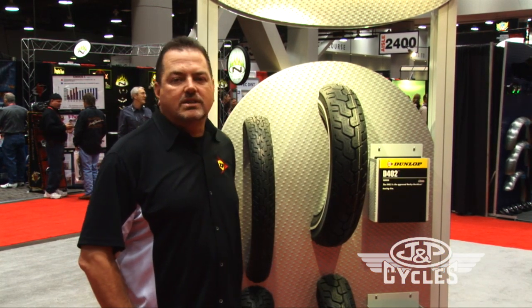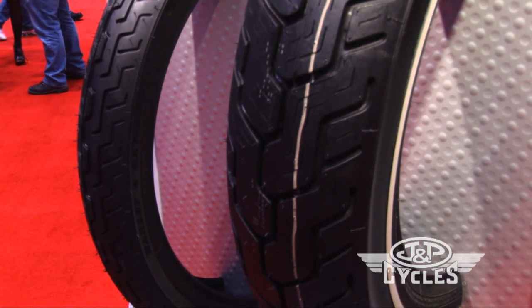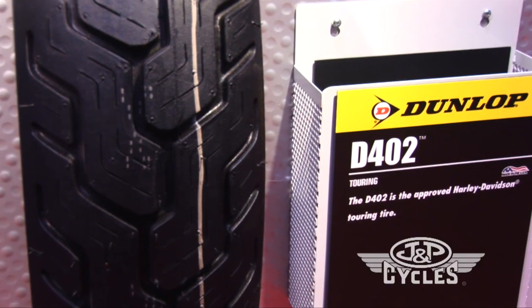It comes in a variety of sizes and configurations: solid black wall, slim white wall, wide white wall — giving you a wide variety of choices to put on your bike.